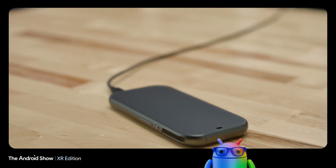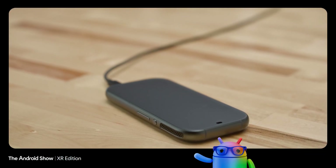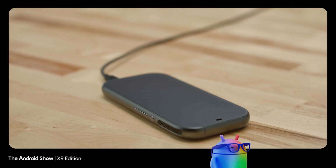It's powered by a tethered puck, which holds the main compute and battery, so these immersive glasses still feel light and comfortable. The puck also doubles as a trackpad.